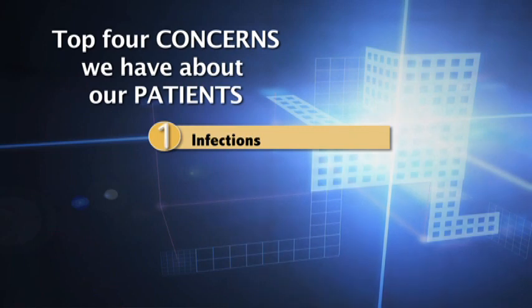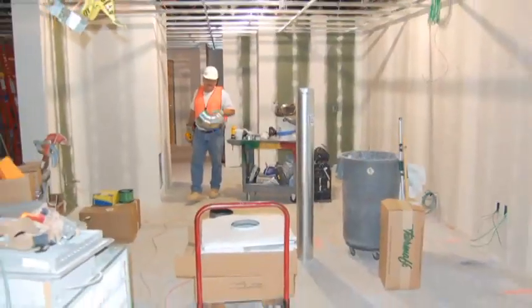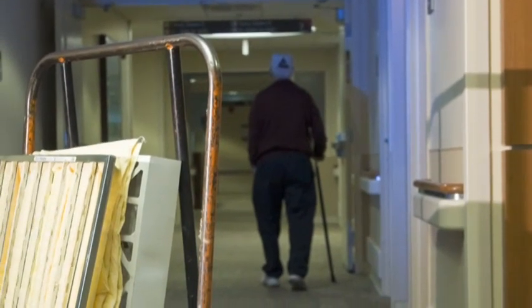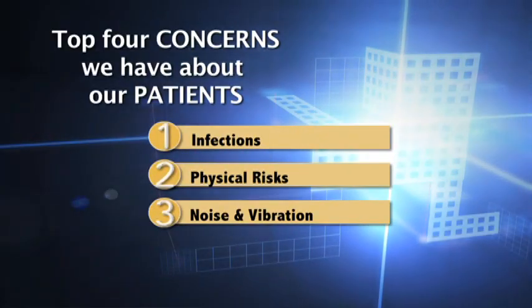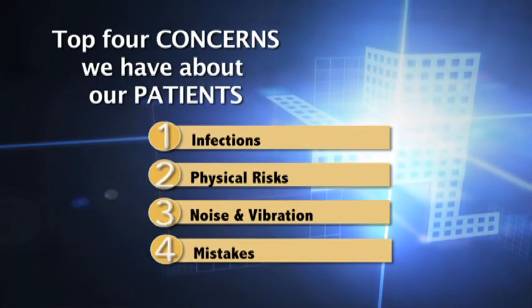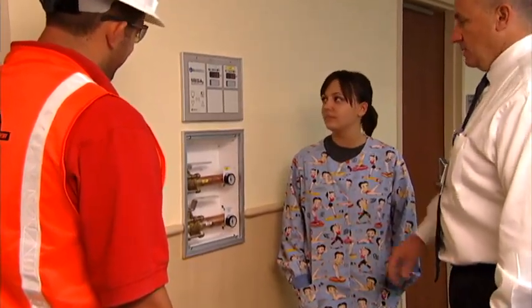First, many of the patients in our hospital are particularly susceptible to infections, and if workers don't take the proper precautions, their actions could cause a patient to get an infection. Second, we want to protect everyone on our campus from physical risks, like a patient falling or even a fire. Additionally, noise and vibration can keep a patient from resting and can have a very serious impact on their getting well. Our final concern is that we pre-plan all work to limit mistakes so that vital systems serving patient care areas are not unexpectedly taken out of service.